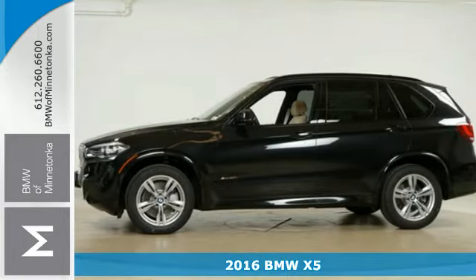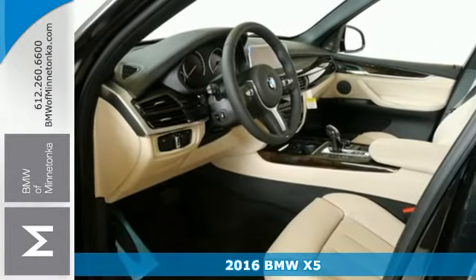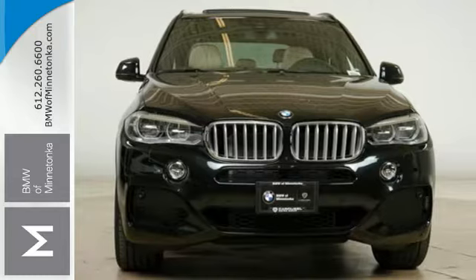Here's a 2016 BMW X5. Blaze new trails and take luxury to new heights. You can do it all with this amazing sports activity vehicle.